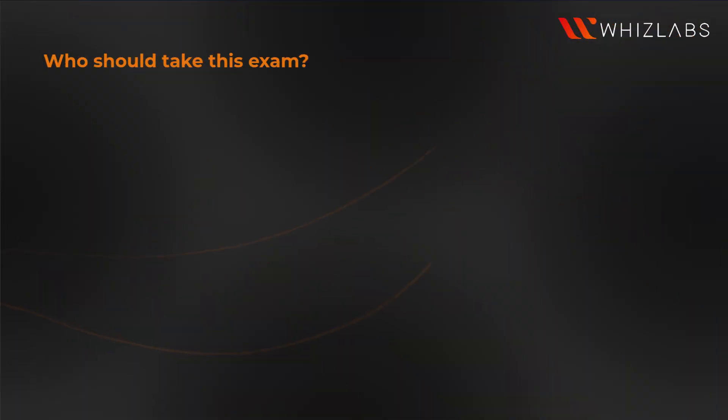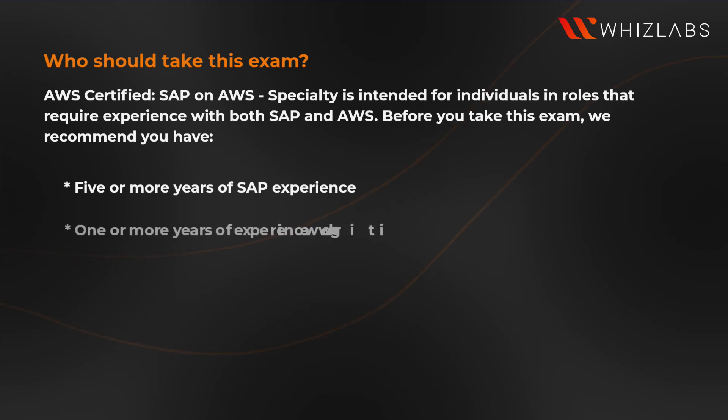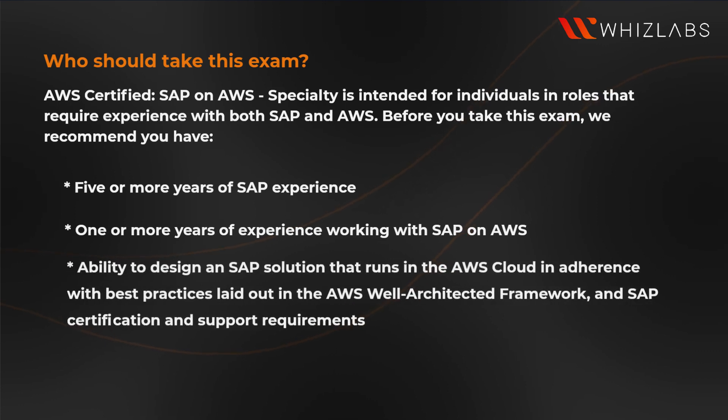Who should take this exam? The AWS Certified SAP on AWS Specialty Exam is intended for individuals in roles that require experience with both SAP and AWS. Before you take this exam, we recommend you have five or more years of SAP experience, one or more years of experience working with SAP on AWS, ability to design an SAP solution that runs in the AWS cloud in adherence with best practices laid out in the AWS Well-Architected Framework, and SAP certification and support requirements.